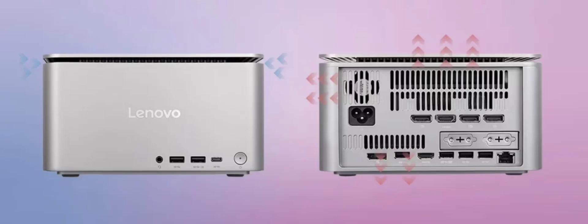The tablet boasts a 10,200 mAh battery with 45-watt fast charging and will run on Lenovo's ZUI 16.